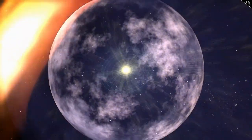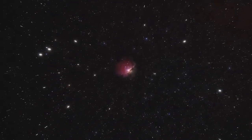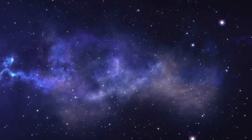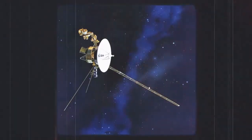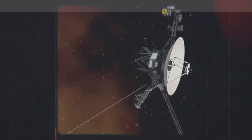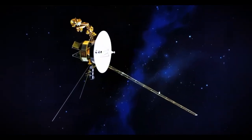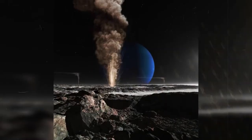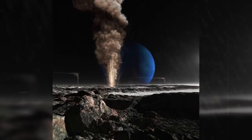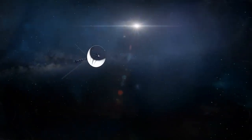During its encounter with Uranus, Voyager 2 uncovered its tilted magnetic field and discovered 10 new moons. When it reached Neptune, it captured breathtaking images of the planet's deep blue atmosphere and detected the fastest winds in the solar system. After completing its flyby of Jupiter and Saturn, Voyager 1 was sent upward, out of the solar system's plane, to study the interstellar medium, while Voyager 2 continued through the plane of the solar system to explore Uranus and Neptune. These differing trajectories allowed the two spacecraft to provide complementary perspectives on the outer solar system and beyond.